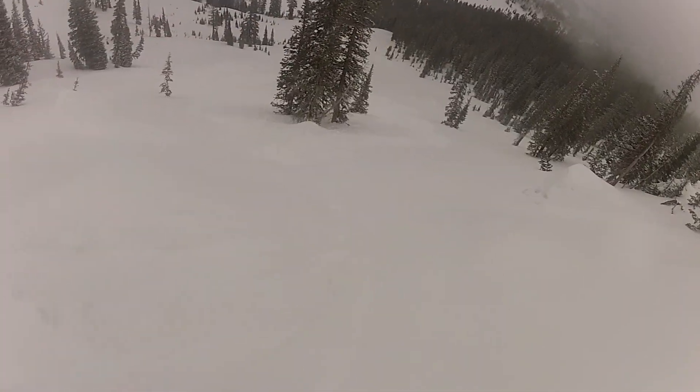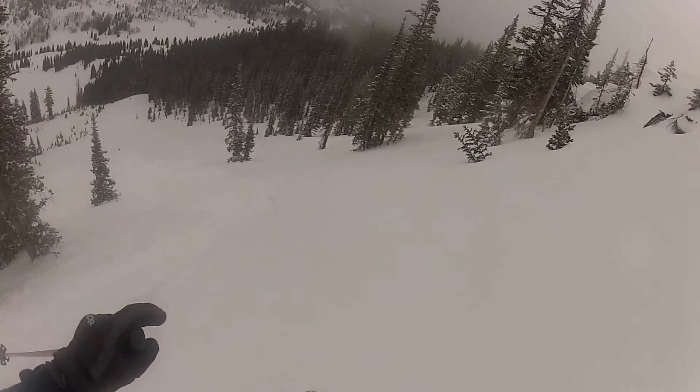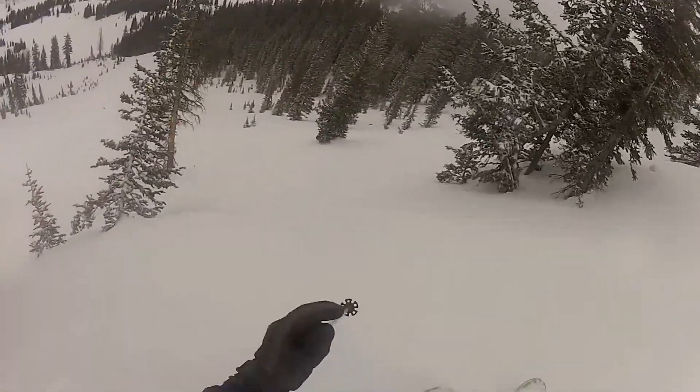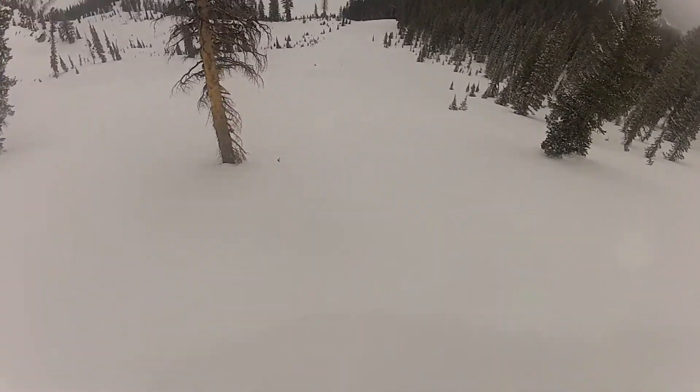We're at 9,000 feet in the Logan area backcountry and it's March 20th, 2013. I'm Toby with the Utah Avalanche Center, and here I am at the bottom of Boiler Bowl.